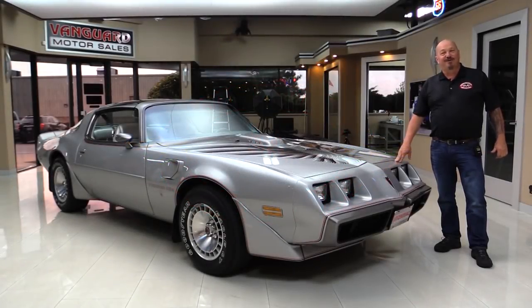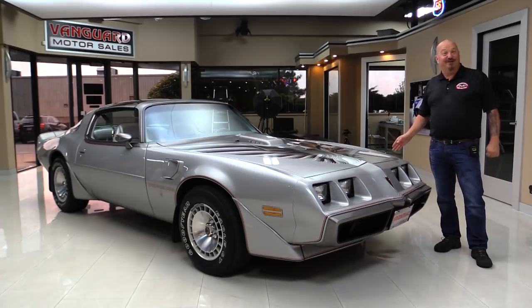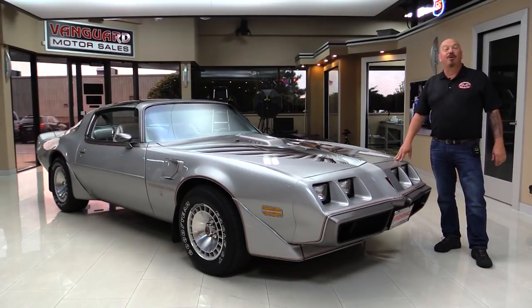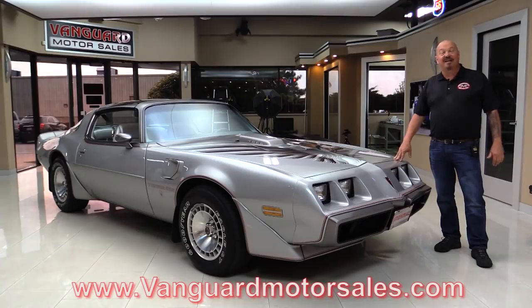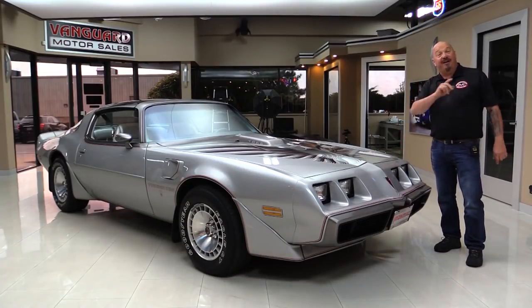Hey guys, welcome back to Vanguard Motor Sales. I'm Greg and man, I'm standing in front of one of my high school sweethearts right here — a 1979 TA four-speed car, big block. You're going to love checking this one out. Go to our website at VanguardMotorSales.com. We're going to get it up on the lift so you can check out how nice the underside is. We're going to take a look at that 6.6 under the hood and the interior. She's all original. Now come on up and we'll fire it up.